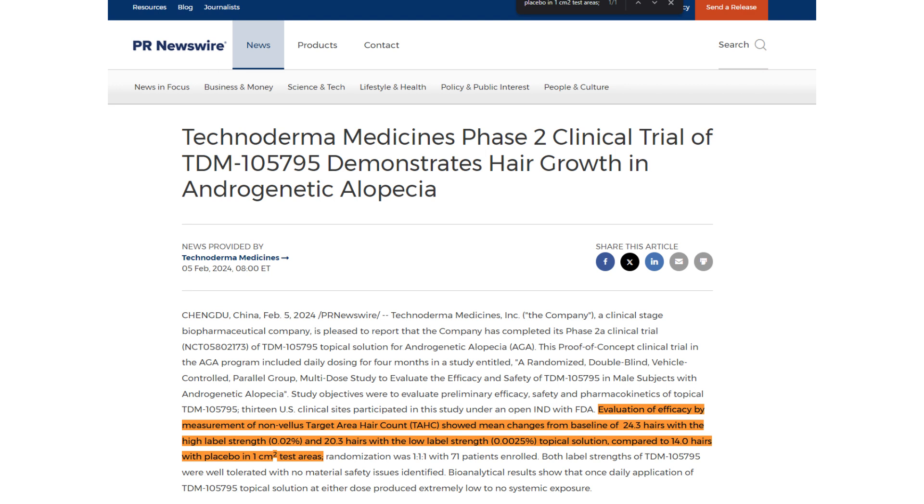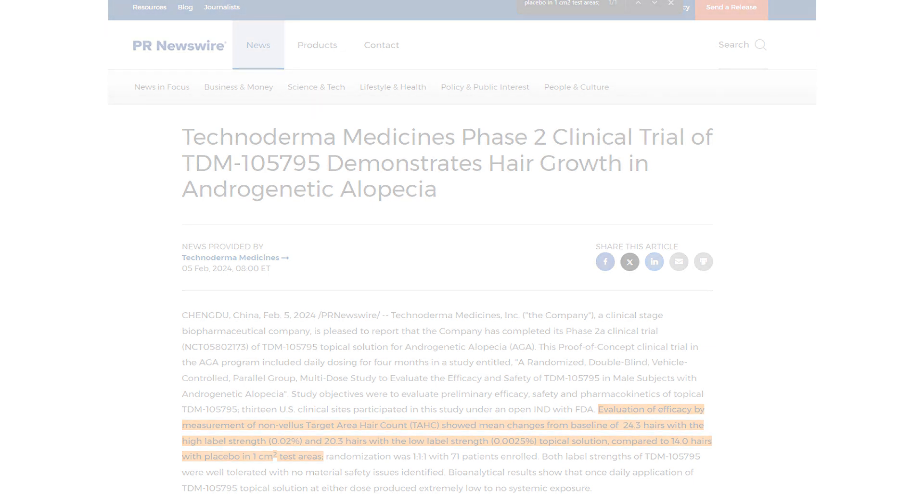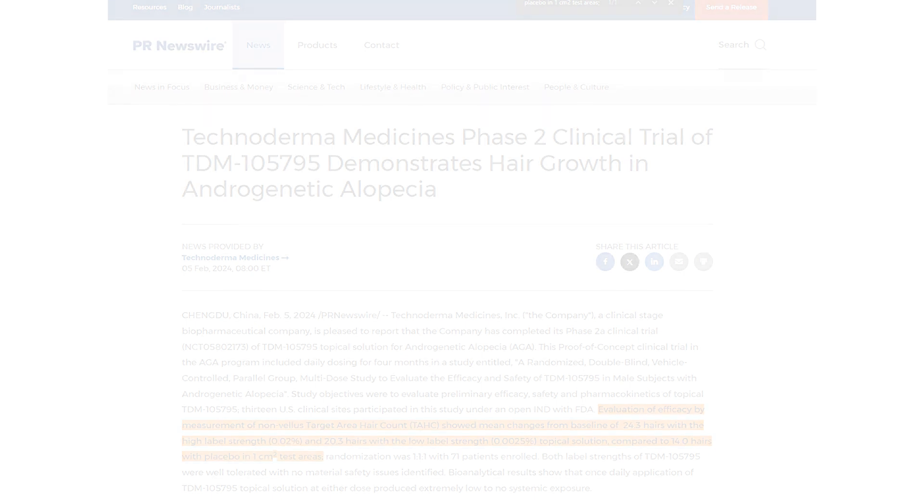Good news here is that TDM-105795 was well tolerated in the subjects without significant safety concerns detected. That's pretty much it for this video — I had to record it pretty quickly just to get the news out, as this is relatively new and I've been working a bit overtime. Anything you guys can do to support the channel, be it a like, comment, subscribe, or join the membership for as low as $2 a month, that's greatly appreciated. Thanks for watching, and I hope to see you on the next video. Peace out.